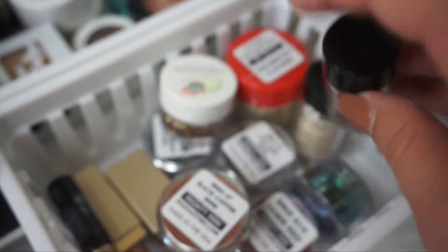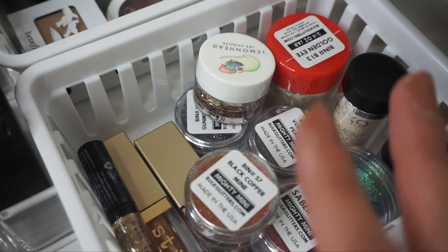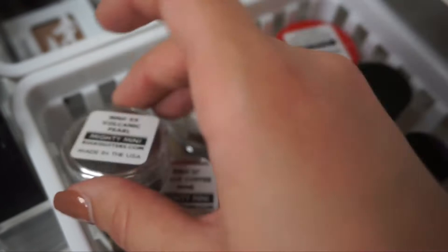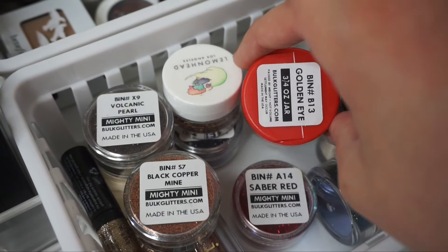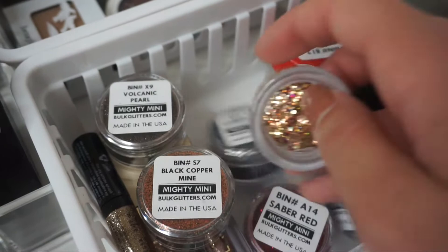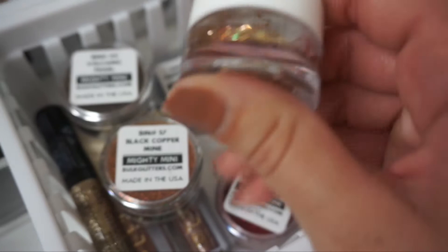I have the Bulk Glitters — the mini ones — in Black Copper, Volcanic Pearl, Saber Red, Golden Eye, Dragon Scale Jade, and Gun Metal Blue. I also have a pink one somewhere, probably in my client kit. And then I got this as a sample from iMats — it's the Lemonhead Los Angeles. I don't know the color but it's really pretty. I need to get more glitters from them because this one is gorgeous.